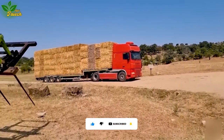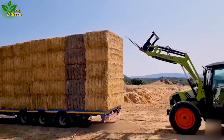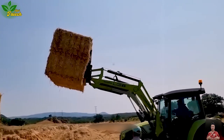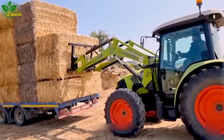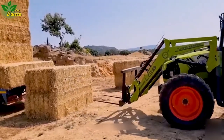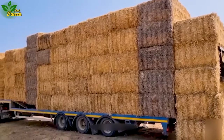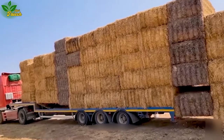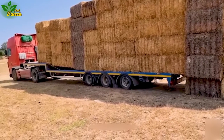As winter approaches, the imperative to harvest grass for livestock becomes apparent. Optimal harvesting occurs around mid-autumn when the grass has reached sufficient growth. A large-sized truck transports numerous grass bales from the field to a storage shed, alongside a forklift tasked with loading and unloading. With a capacity to lift about two tons and reach heights of up to six meters, this forklift in tandem with the truck makes transporting and storing grass more accessible than ever before.